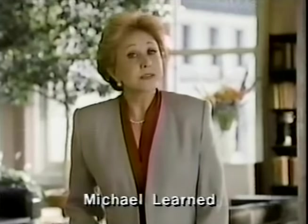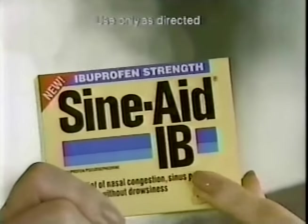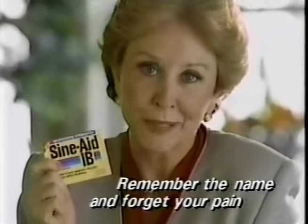How good is your memory? Because if you suffer from sinus attacks, remember this: new Sinate IB. It combines potent pressure relief with the powerful pain relief of ibuprofen. New Sinate IB — remember the name and forget your pain.